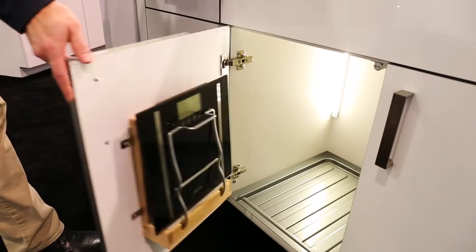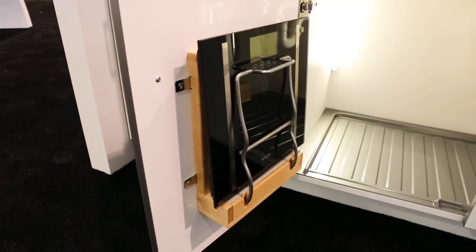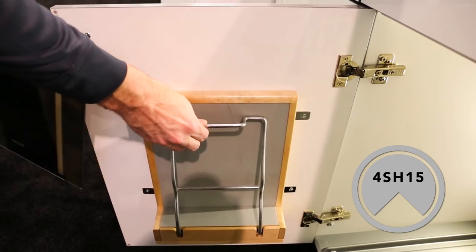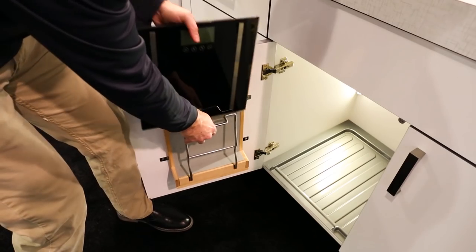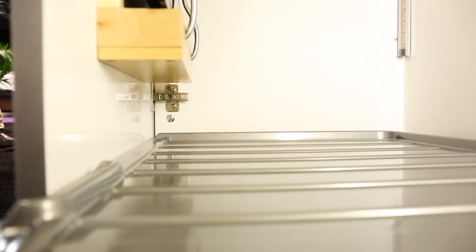Free up floor space and securely store your personal scale with our new 4SH15 scale holder, featuring a natural maple frame with semi-gloss finish and a torsion spring with a non-skid coating to securely hold items.